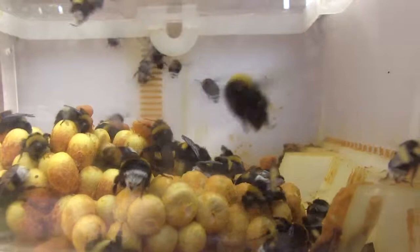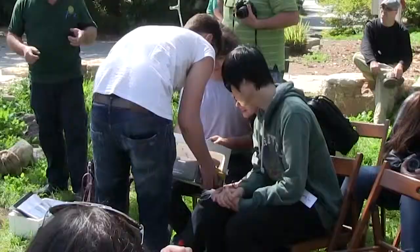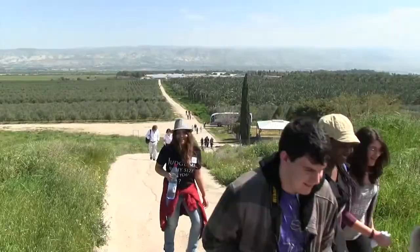We produce bees for pollination. If you're growing, especially in net houses or in greenhouses, you have to pollinate. Our bees do almost 100% pollination.